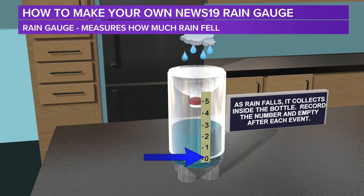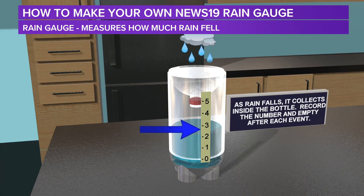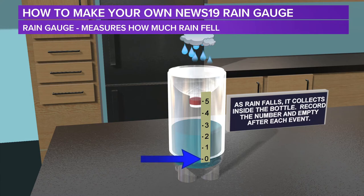Once you got that done, if you want to measure it every hour or every day, go ahead and mark it, show how much rain you got, and this way you have a record of the event. Then just empty the bottle out and start all over again. But when you start all over, don't forget to put a little bit of water on the bottom so it fills up right to that zero. And now you have your own News 19 rain gauge. Have fun.